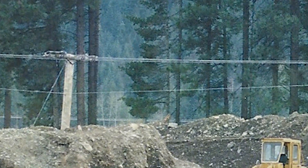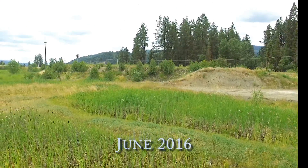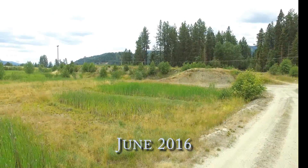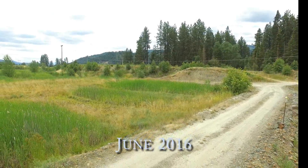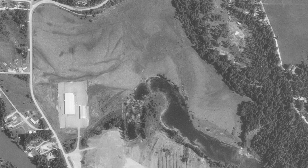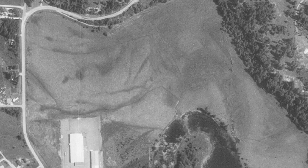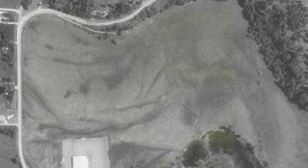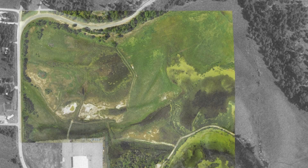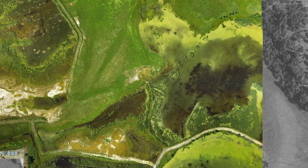We'll zoom into that power pole to tie it into the recent footage. Now here's the northwest corner. We call this phase 2 — the whole northern side we call phase 2 — and this was all hay field for many years. When we acquired the site we started converting it into wetland as well. Here's what it looks like today.